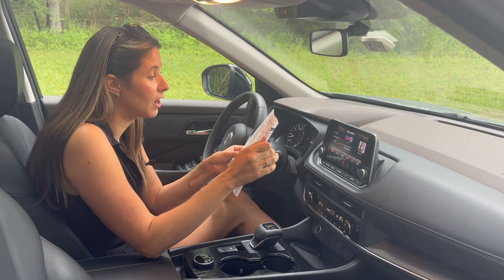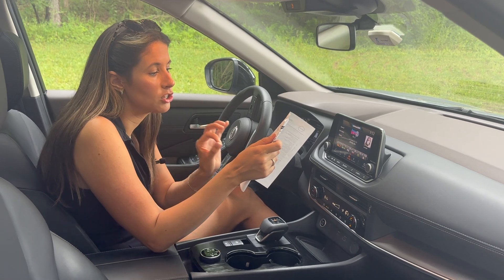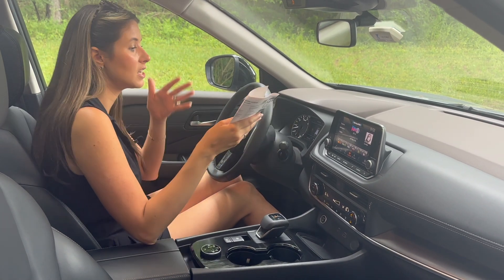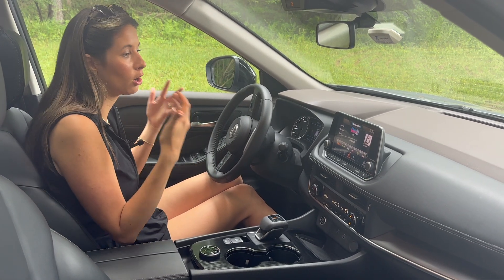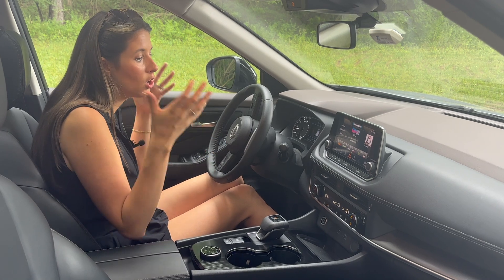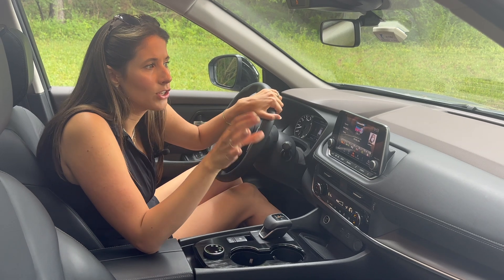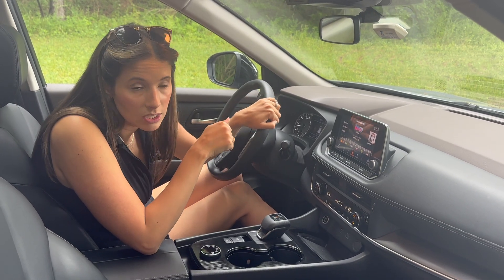Nissan, like most manufacturers, does a very good job of making sure they put a lot of crash prevention safety features standard on the vehicle. You're going to get Nissan Safety Shield, which comes with things like a blind spot camera, frontal collision warning, and automatic emergency braking — all the things to help prevent crashes. And the Nissan Rogue is also an IIHS Top Safety Pick Plus, which is the highest award from the IIHS. That's a huge win for the Nissan lineup.